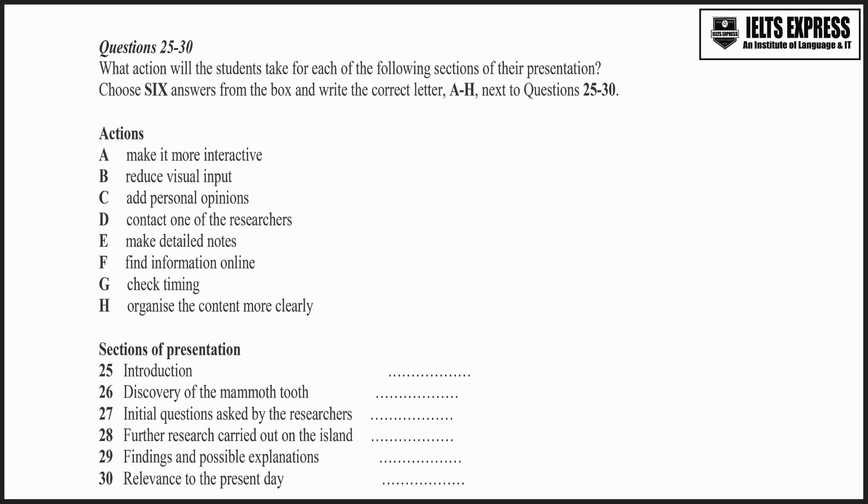Then the section on further research carried out on the island — analysing the mud in the lake. I wonder if we've actually got too much information here. Should we cut some? I don't think so, but it's all a bit muddled at present. Maybe it would be better if it followed a chronological pattern. I think so.